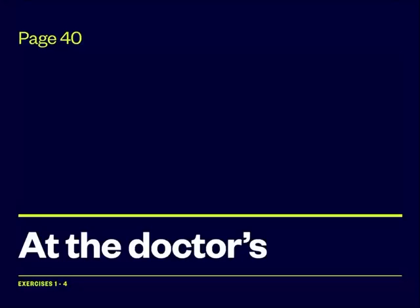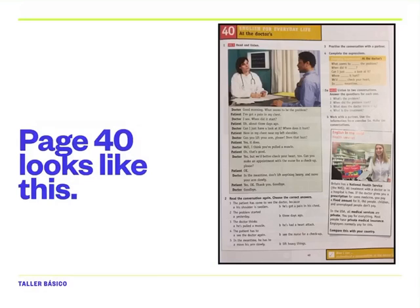Hello everyone, and today we're going to look at page 40 — 'At the Doctor's' — exercises one to four. Are you looking at page 40? Because page 40 looks like this. Can you see?